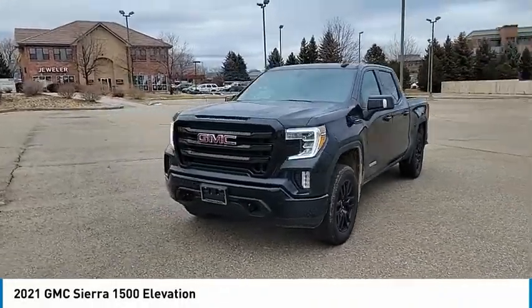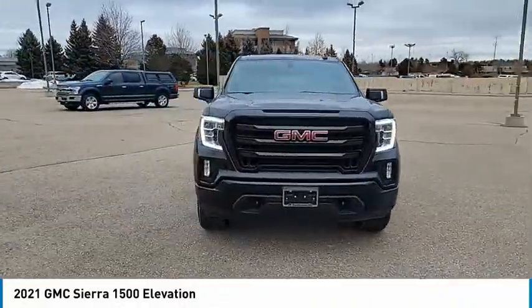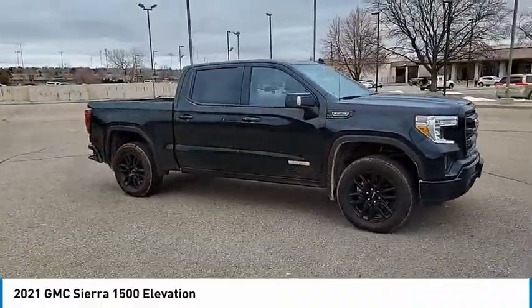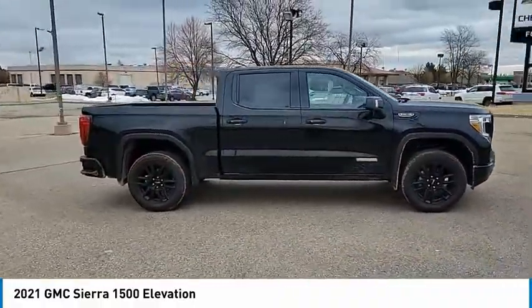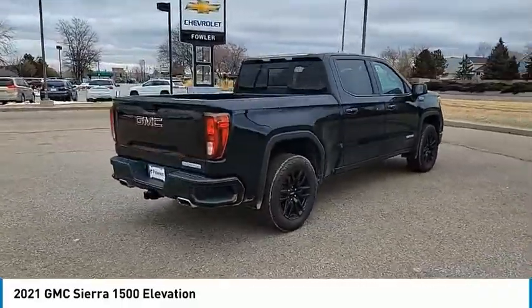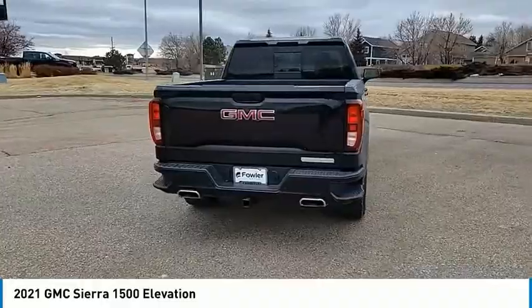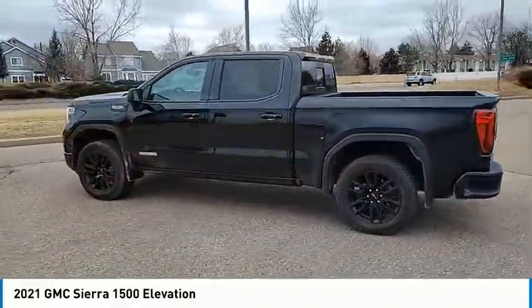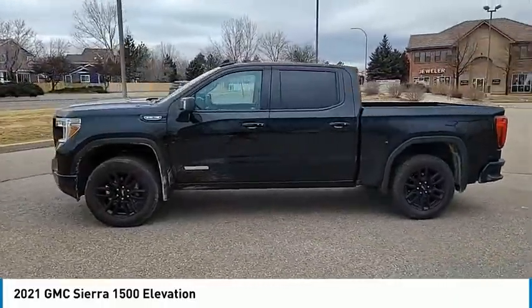You are going to love the 2021 Sierra 1500. The GMC Sierra is a full-size pickup with all the functionality you could expect. With multiple trim levels, the GMC Sierra provides a wide range of features for you to enjoy. Power and advanced technology can both be found in this fantastic truck.